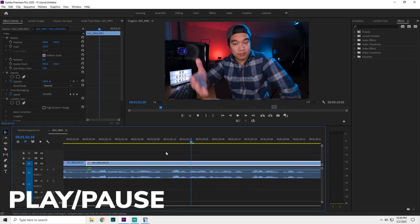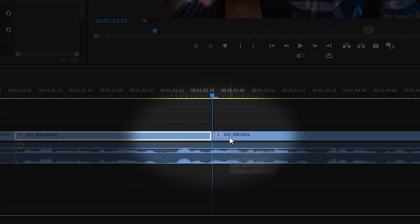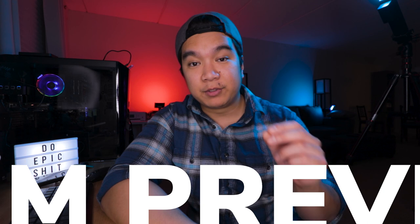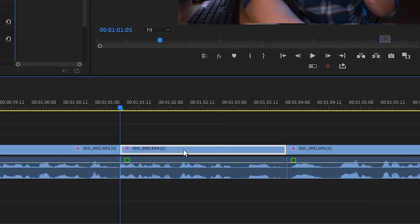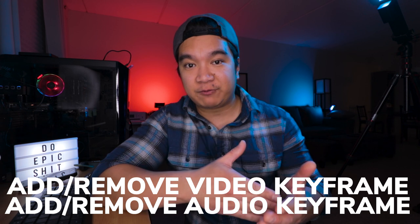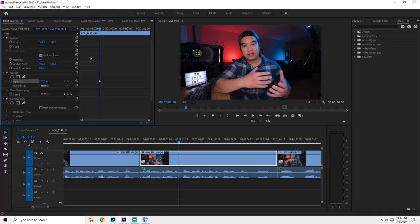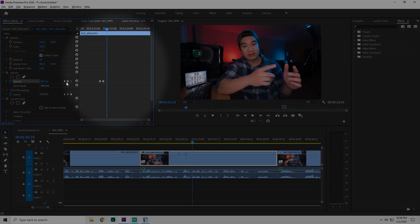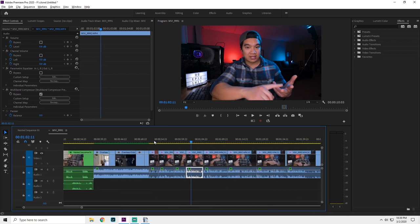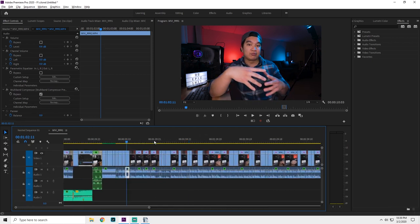For now don't worry about the placement of these shortcuts — you can always customize them later. Spacebar plays or pauses the timeline. Add Edit places a cut wherever the playhead is. Clear/Delete removes whatever's highlighted. Ripple Trim Previous Edit to Playhead trims off everything to the left of a clip. Ripple Trim Next Edit to Playhead trims off everything to the right. Add/Remove Video Keyframes and Add/Remove Audio Keyframes let you stay on the timeline and add keyframes wherever the playhead is, without going into the Effects Control panel. Zoom In and Zoom Out let you get up close to fine-tune or pull back for a broader view.